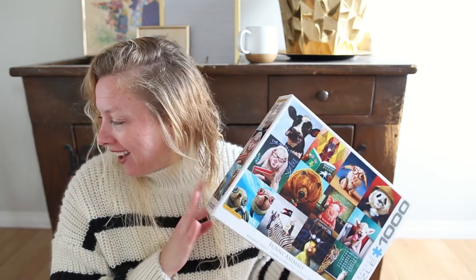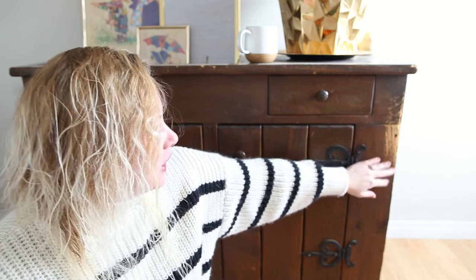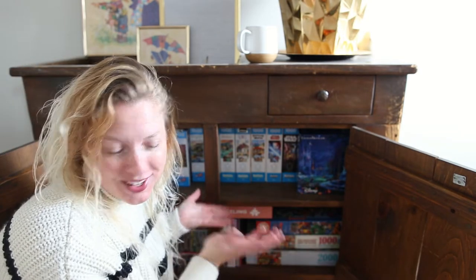Hey guys, welcome back. This is going to be a different video — we're going to be talking about puzzles. My husband and I have a collection of puzzles and I thought it'd be fun to show you what kind of puzzles we have and what we like. This is our puzzle cabinet. If you've ever seen it in any of my vlogs or in the background of my videos, this is it. I got it from the thrift store, which is why it's a bit beat up, but I really like it and I don't want to refinish it.